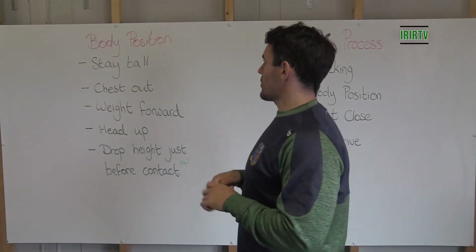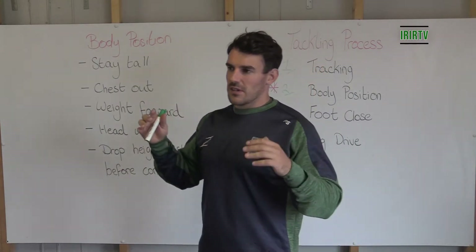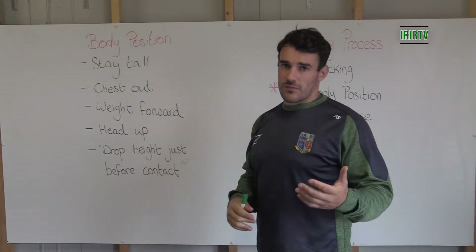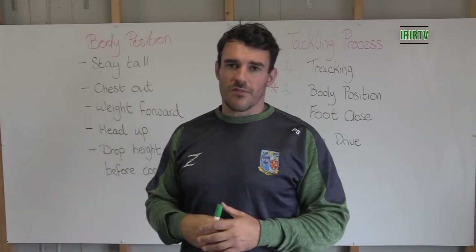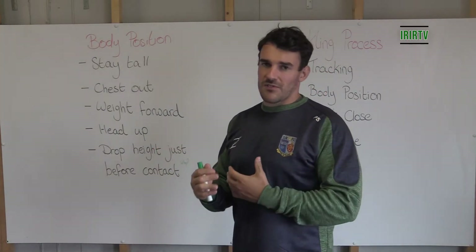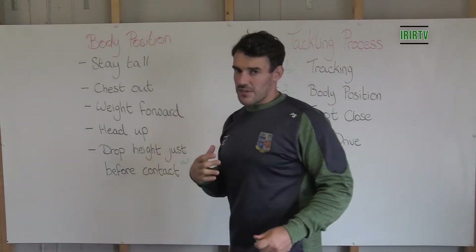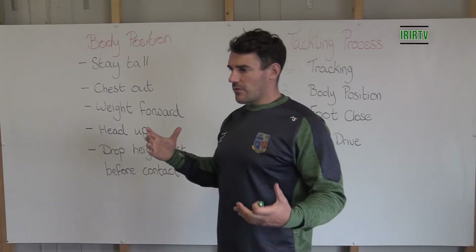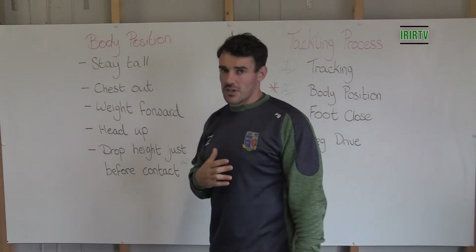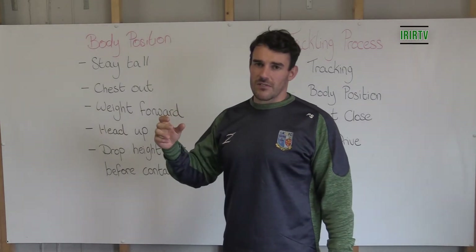To follow on from the tracking video, we're now talking about body position in relation to the contact. All of these processes of the tackle are about giving our players confidence that they want to put themselves in a position that's going to benefit them in making the tackle. When we talk about body position, for me it's about staying tall — staying tall in relation to the point until you actually need to make the tackle.